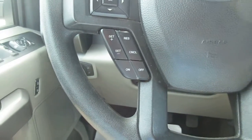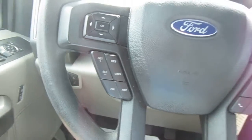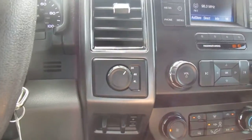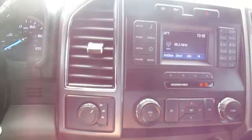On your steering wheel, you have cruise control on the left-hand side, plus vehicle menu and display options. On the right-hand side, your Bluetooth connectivity and audio controls. To the right of the steering wheel you have your trailer braking or sway control, and also the two-wheel drive / four-wheel drive selector.